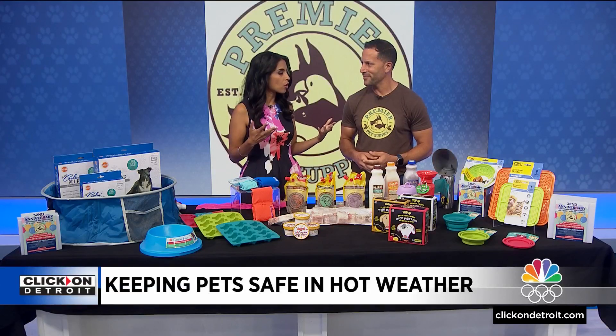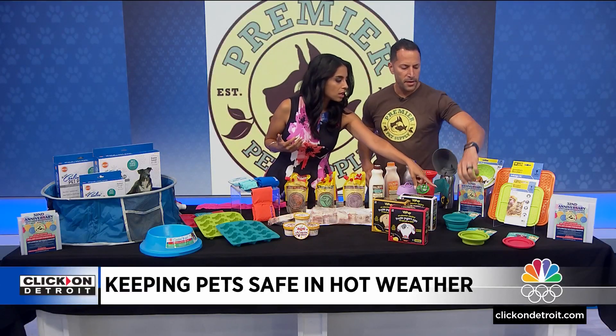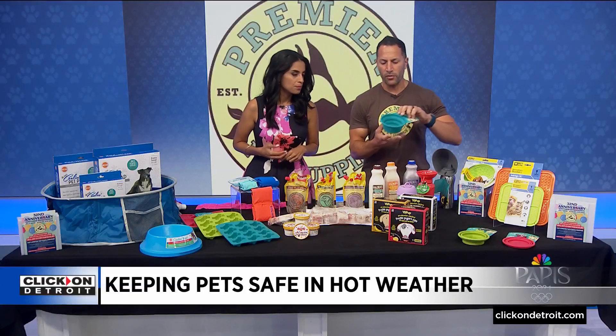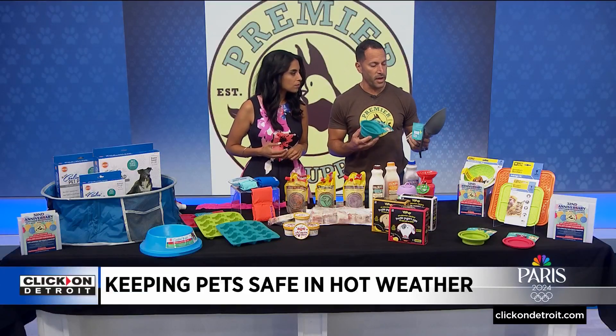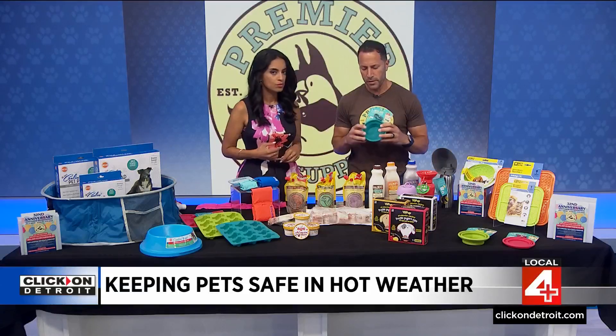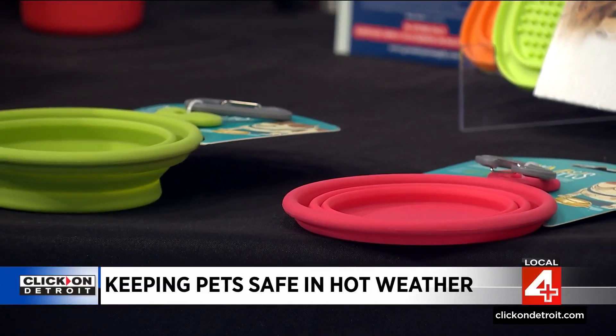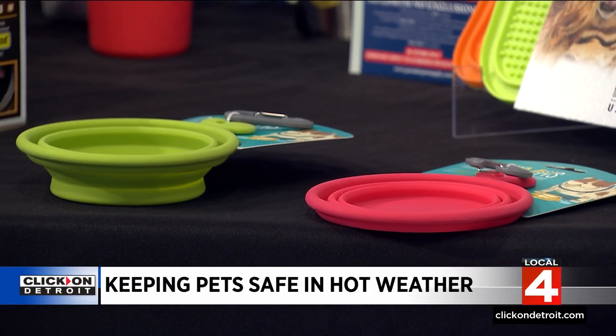So when we do want to keep them cool — let's say they're on the walk and it's a little bit hot — I'm assuming this could be really handy. Yeah, these are great. Any type of travel bowl or travel bottle is great. A lot of these clip to your belt or you can hang them over your shoulder. These are collapsible, which is great, so they don't take up a lot of space. You can keep them in the car or in your pocket.